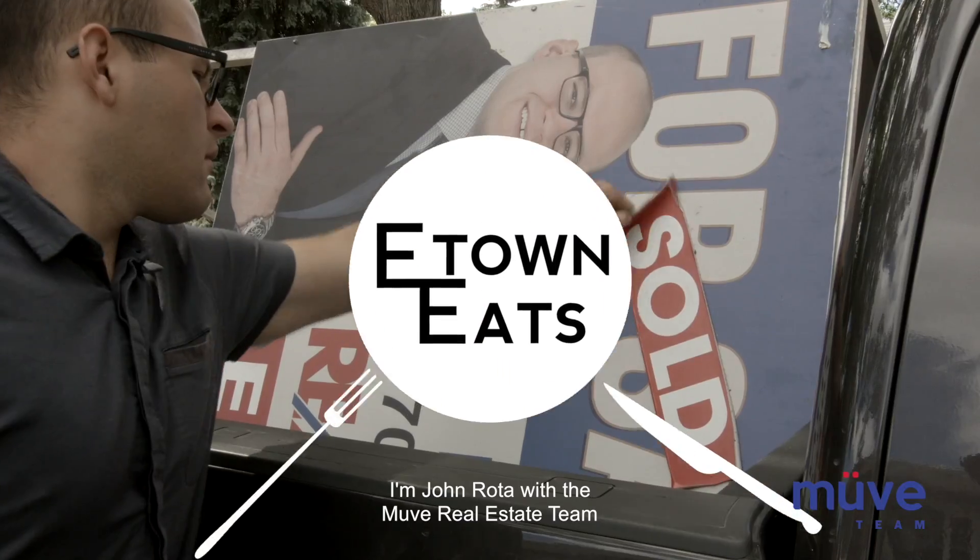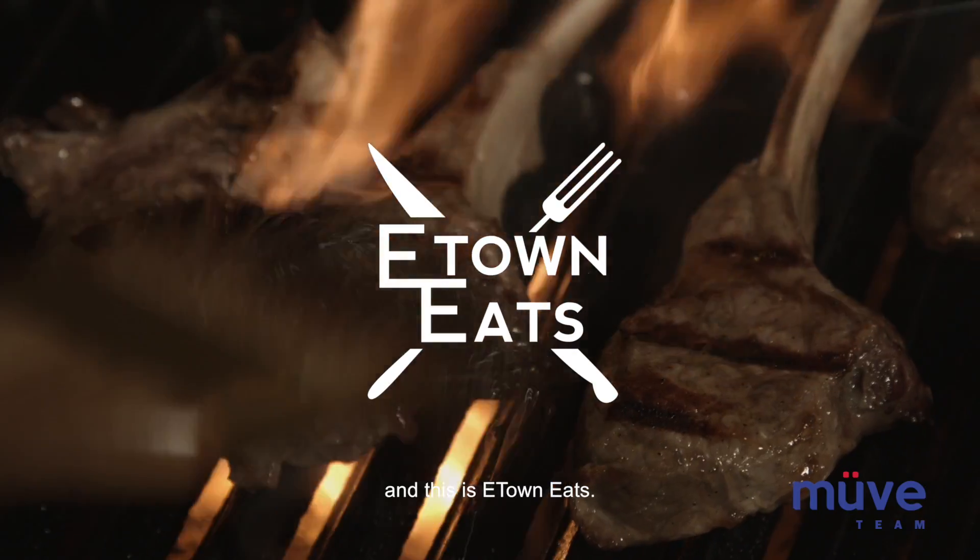E-Town Eats is all about showing you the coolest restaurants in and around Edmonton. I'm John Roda with the Move Real Estate team, and this is E-Town Eats.